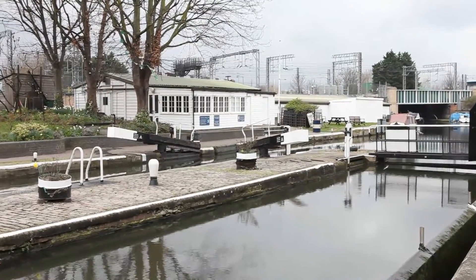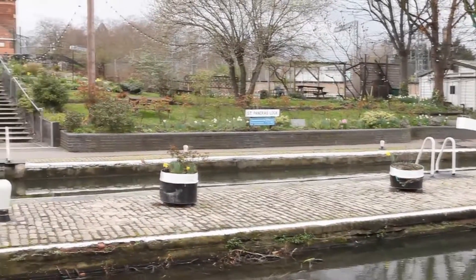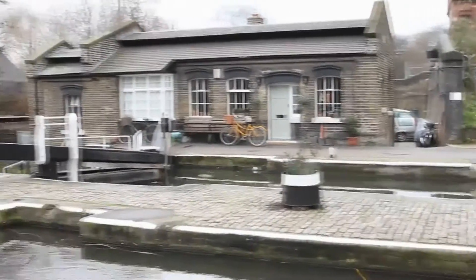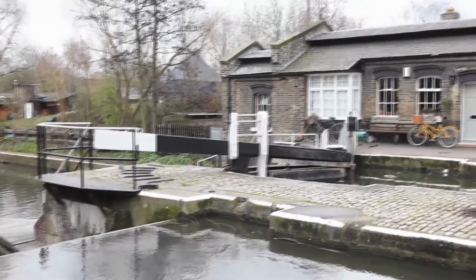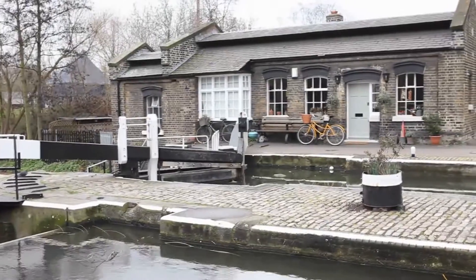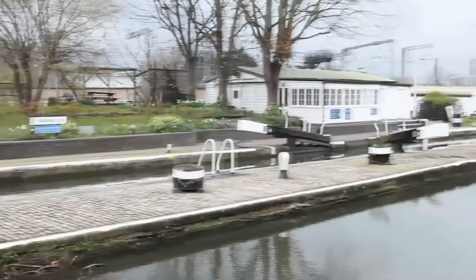Just a quick close-up of St Pancras lock. I think a little Freudian slip occurred earlier — I said Camden Lock, but it clearly isn't Camden Lock, this is St Pancras lock. And of course it's all manually operated — push the door arms yourself and use the old windlass to operate the sluice gates.